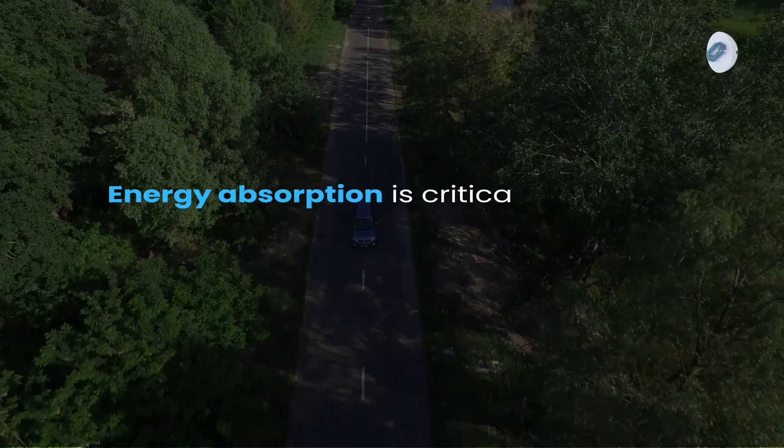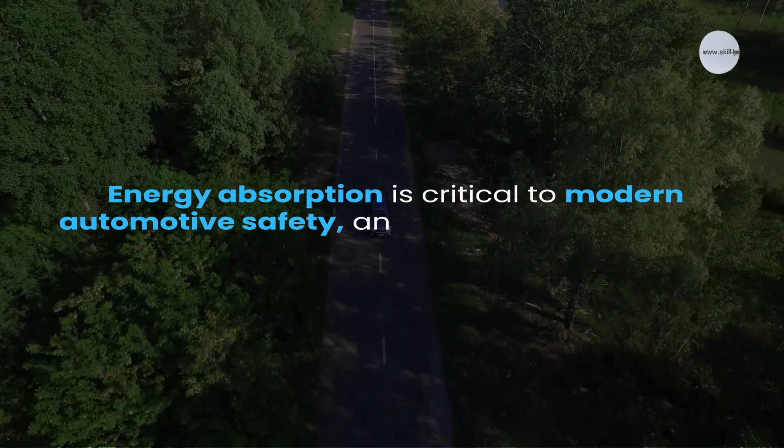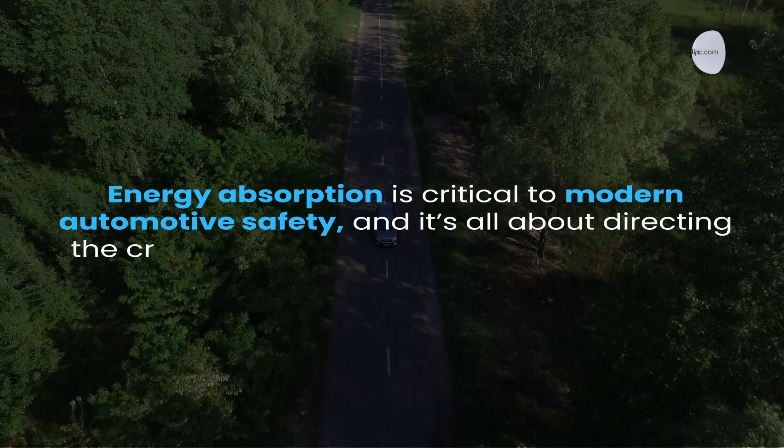Energy absorption is critical to modern automotive safety, and it's all about directing the crash forces away from the passengers. The next time you see a crumple zone or hear about crash test results, you'll know just how much science and innovation goes into keeping you safe.